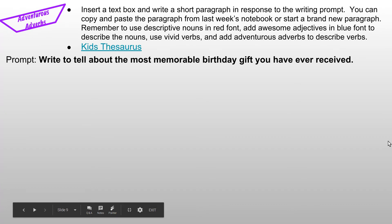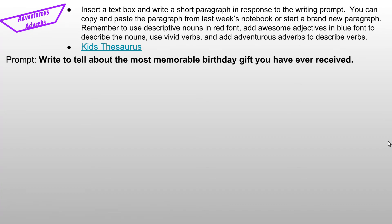The last activity in your writer's notebook is to insert a text box and write a short paragraph in response to the writing prompt. You can copy and paste the paragraph from last week's notebook or start a brand new paragraph. Remember to use descriptive nouns in red font, awesome adjectives in blue font to describe the nouns, vivid verbs, and adventurous adverbs to describe the verbs. If you're copying your paragraph from last week, you'll only need to focus on adding the adventurous adverbs, since your paragraph will already contain noteworthy nouns, awesome adjectives, and vivid verbs. The prompt is to write about the most memorable birthday gift you have ever received. Those are all of the activities for your writer's notebook this week — if you have any questions, please contact me.